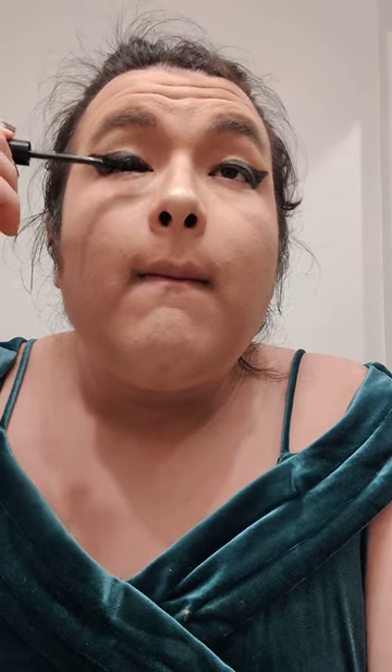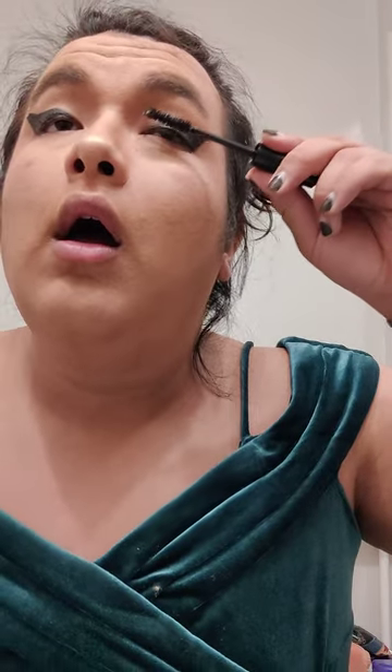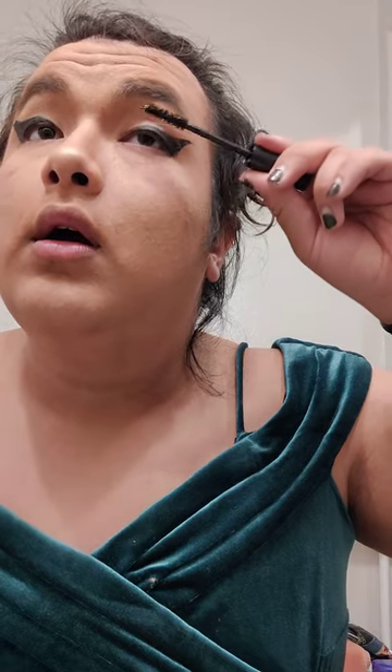Coat both sides of upper eyelashes — under, over, over, under. Just makes those pop.